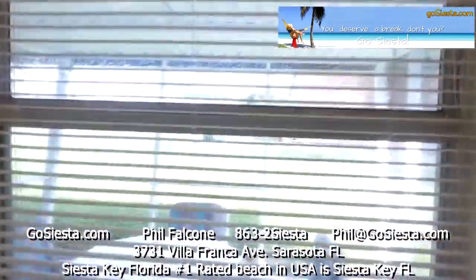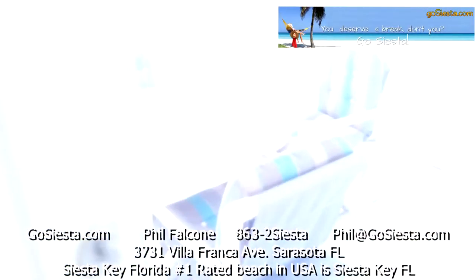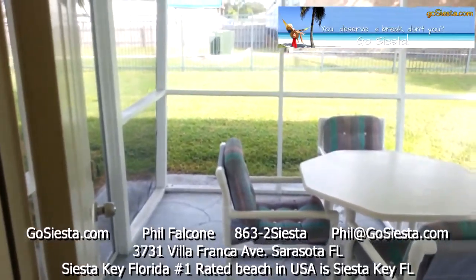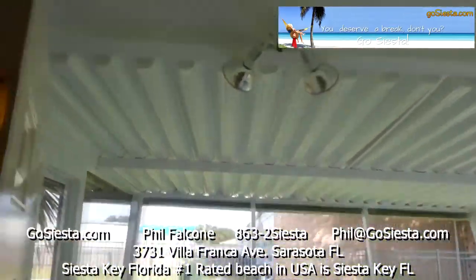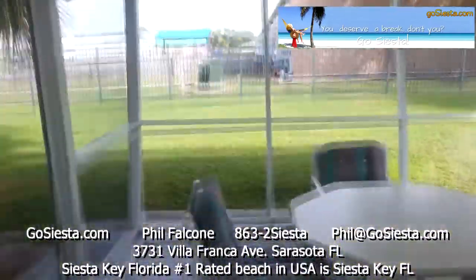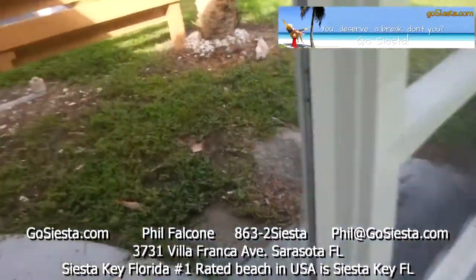This is your view out back. There's a wonderful little Florida room here — all brand new. We just re-screened and repainted everything. You have lights, everything works. You can sit out here at night and not worry about the bugs. Nice little floor seating area.